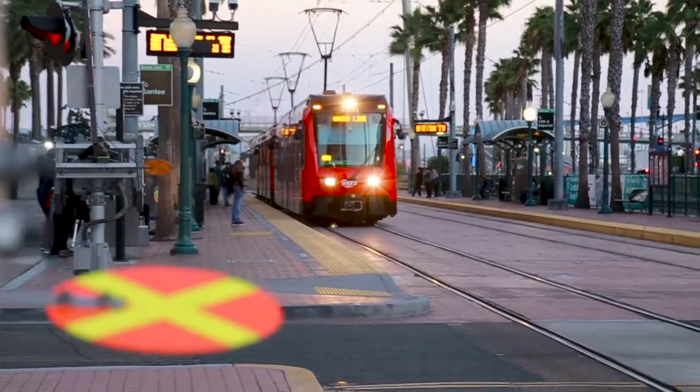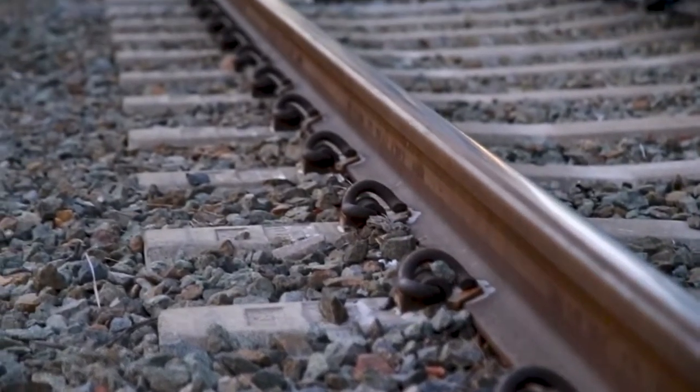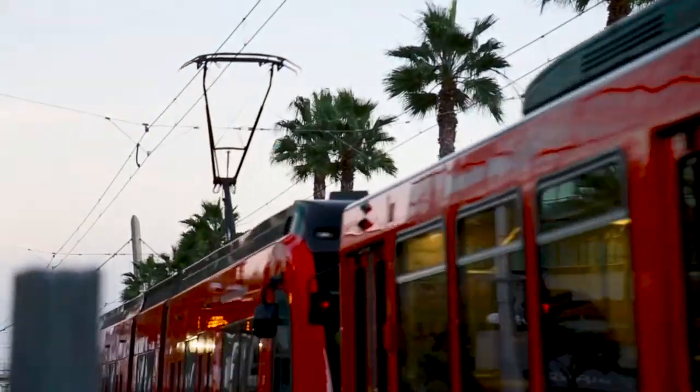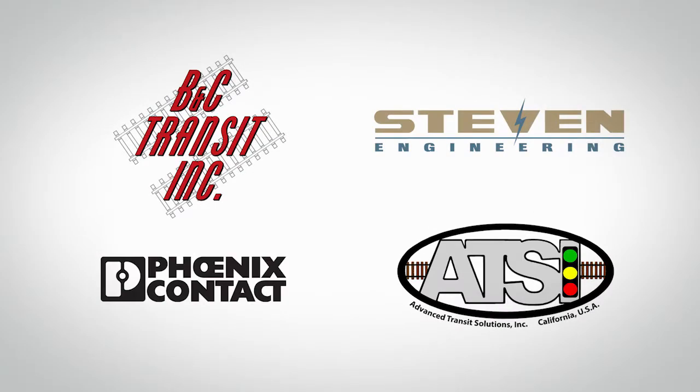In Southern California, commuters are welcoming a newly expanded rail transit system with a more cost-effective method of in-track signaling and communications technologies. Since the rail industry's inception, communications have been done electromechanically. But the team behind this innovative new build decided to design a system that addressed obsolescence, introduced safer technologies, and challenged traditional methods.